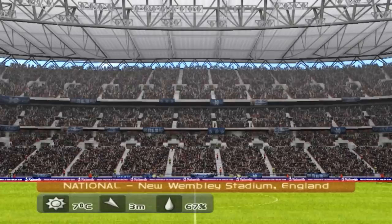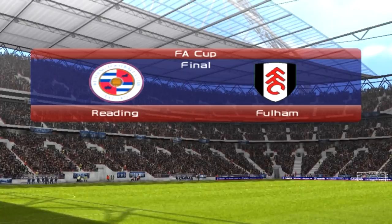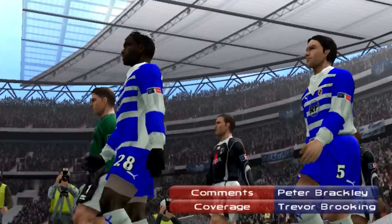Alright guys, welcome to Wembley today for the cup final against Fulham. FA Cup final this is, and Fulham, they've done pretty well to get here — very well indeed. They're going to be playing a 4-4-2 formation by the looks of things today, and we're just going to stick with our normal one as we do, and we're going to go out there and try to win the FA Cup once more.